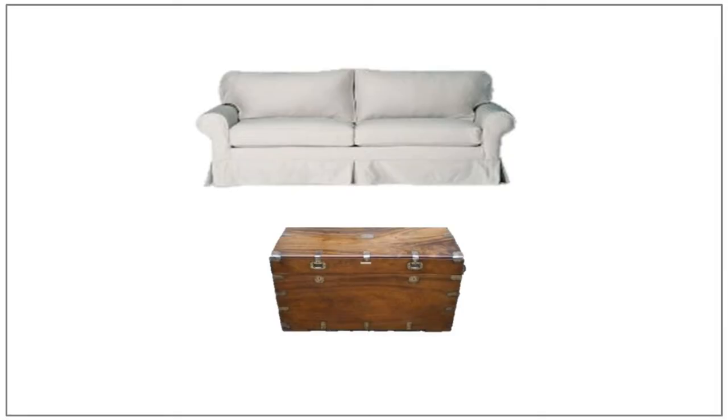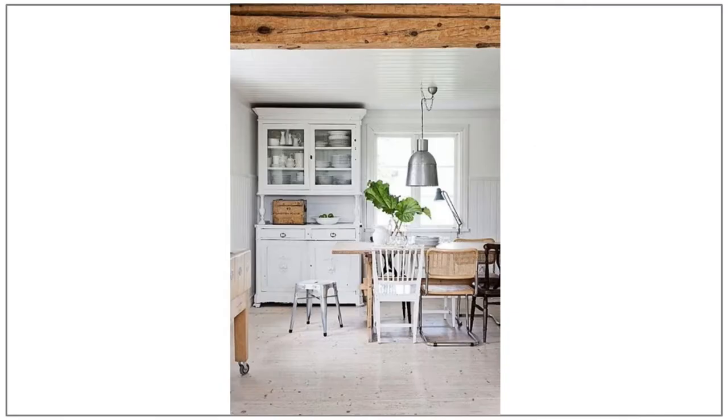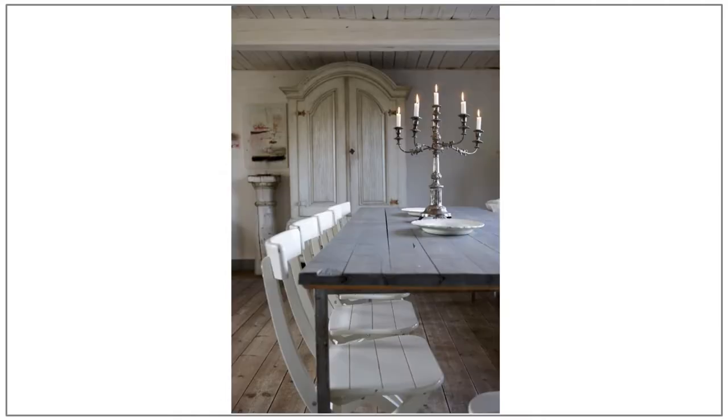For seating, look for simple skirted chairs and sofas, and try using a trunk as a coffee table. Moving on to the bedroom, a wood or iron four-poster bed is another classic piece and looks great in a farmhouse style master bedroom. For storage, I would encourage you to incorporate a large wooden cabinet, either in your dining room for your china, in your bathroom to store your towels, or in your laundry room or hallway to act as a linen closet.